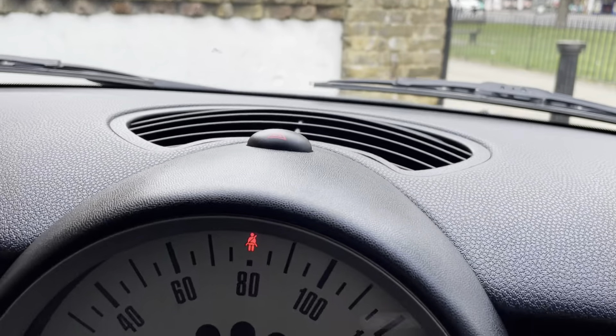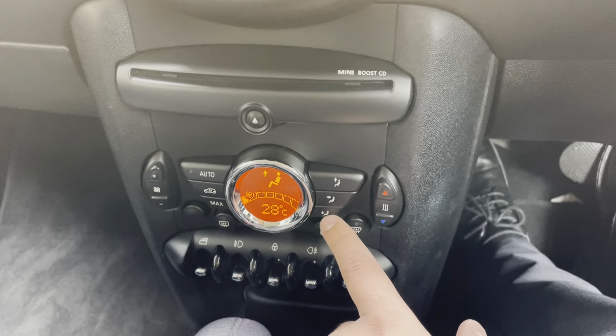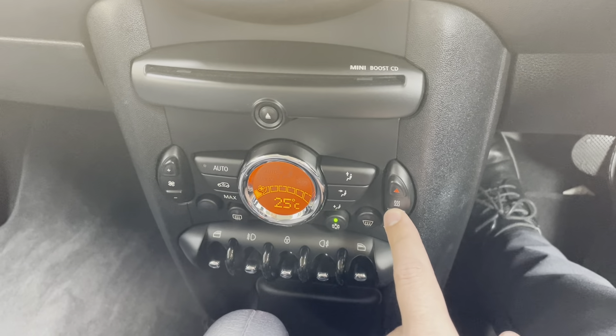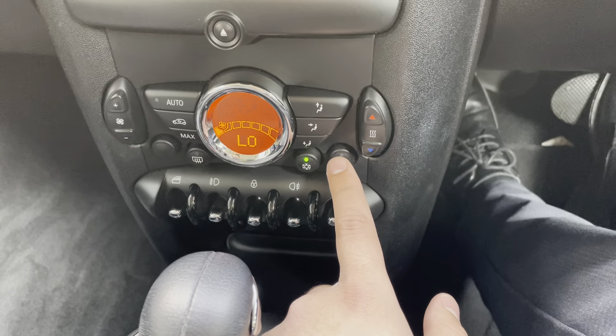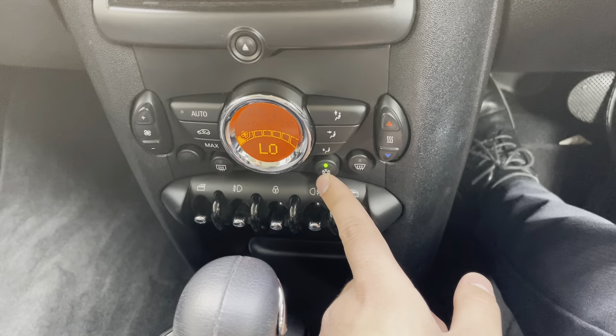If you want the air to blow into your face, you press that button; for down to your feet, you press this one — you can see the arrow showing the direction. Let's just turn that off. You also have your front demister and rear demister just there.